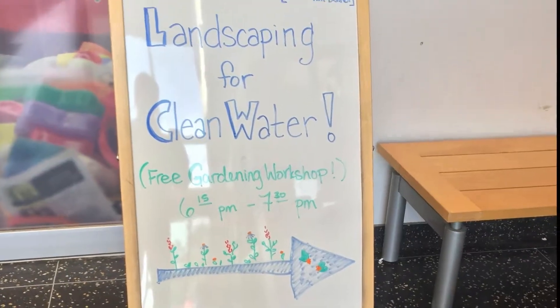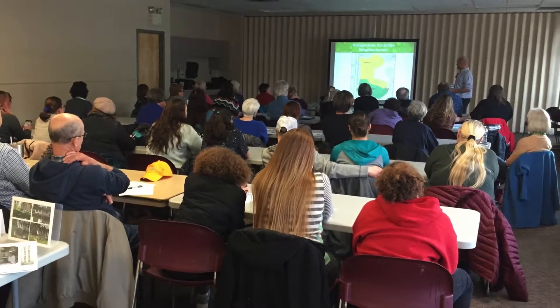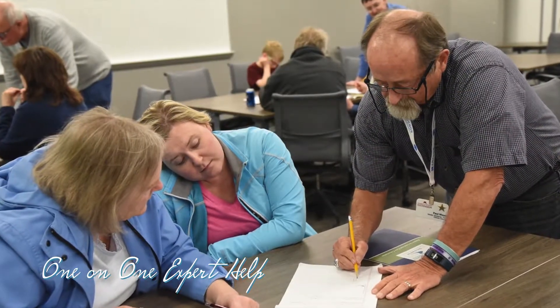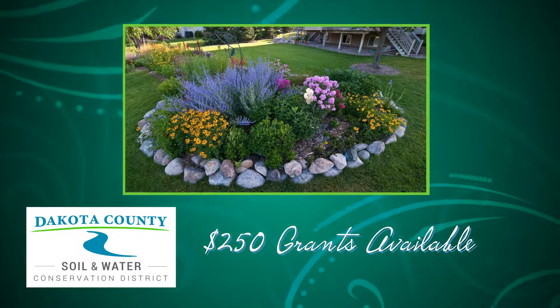After attending this hour-long workshop you'll be eligible to attend a design course where you'll receive one-on-one expert help with designing a rain garden on your property. You'll also be able to apply for one of our $250 landscaping for clean water grants.